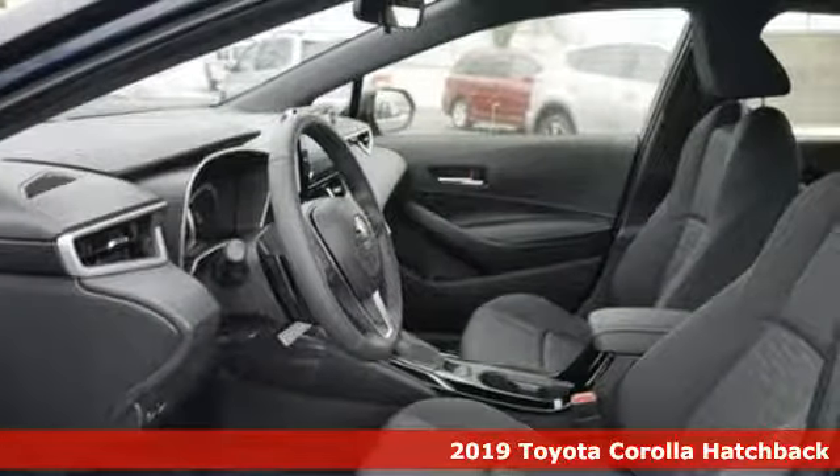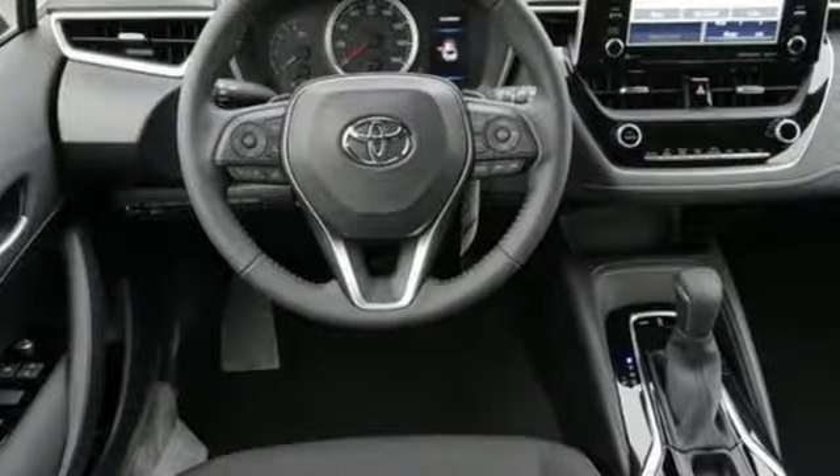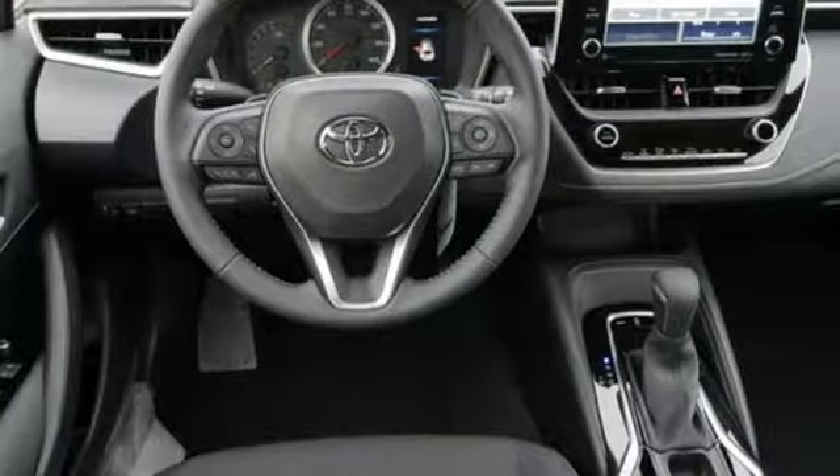It's well equipped with the features you need: integrated navigation system with voice activation, power heated mirrors, leather steering wheel, and push button start proximity key.